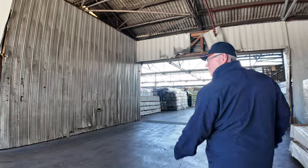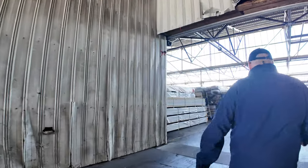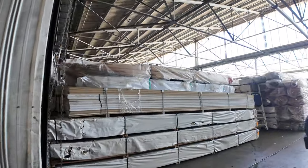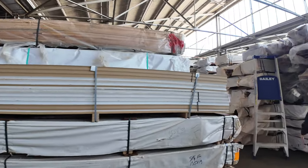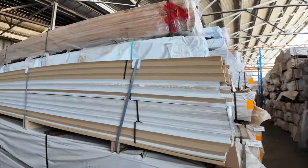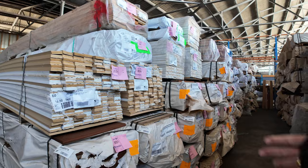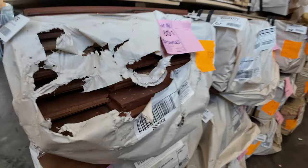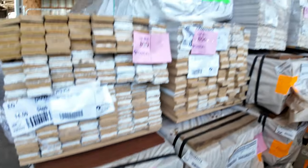We've got some cedar lining boards in this week as well, plus insulation — a whole range of different products. Good MDF architraves here, single bevel in the 67 by 18. Fair bit of spotted gum flooring in behind — 130 by 19 and also 80 by 19. A couple of packs of Tassie oak architraves up the top, Lots 810 and 811.